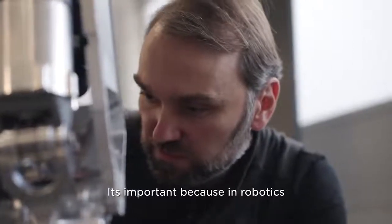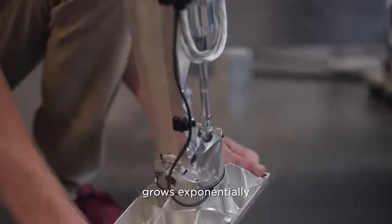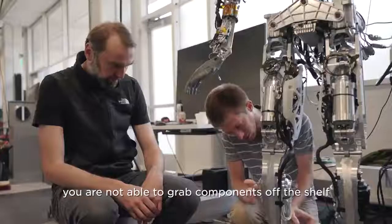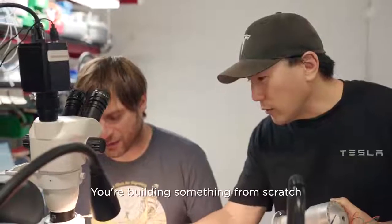It's important because in robotics the level of integration required from all the systems grows exponentially. You're not able to grab components off the shelf, start integrating them, and succeed. You're building something from scratch.